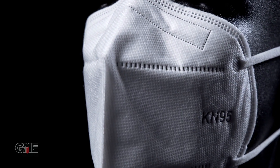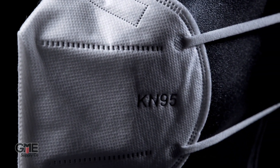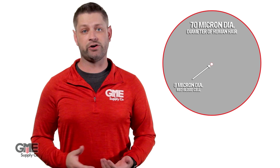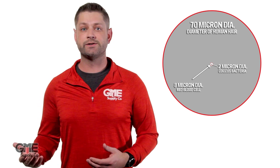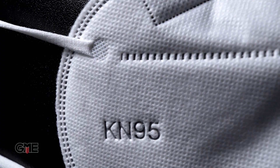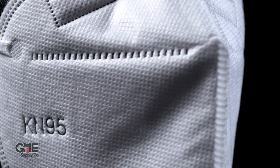These masks, like the NIOSH N95 masks, provide protection from 95% of particles that are greater than 0.3 microns in diameter. For some context, a human hair is about 70 microns across, a red blood cell is 8 microns across, and bacteria and viruses can range between 0.2 microns and 3 microns in size. They achieve this filtration through a multi-layer polypropylene melt-blown non-woven construction that effectively filters out dust, fine particles, pollen, and other airborne particles.